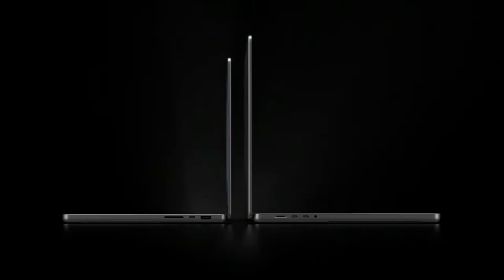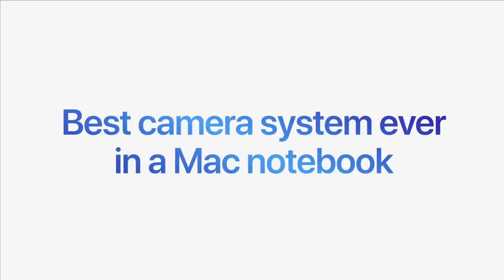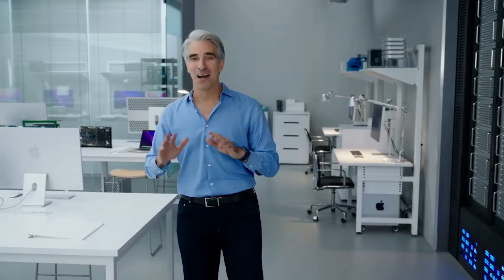But then, a couple of weeks ago, Apple launched the new 2021 14 and 16-inch models. Predictably, the launch event was a carpet bombing of frenzied hyperbole: M1 is a breakthrough, groundbreaking, amazing, extraordinary, unbelievable, phenomenal, truly special, just awesome. Apple does have form for that kind of thing.